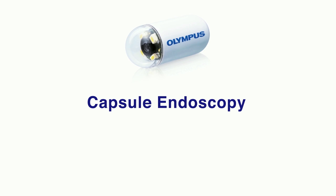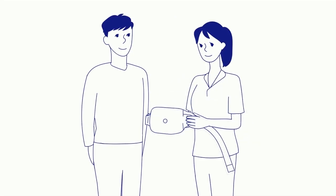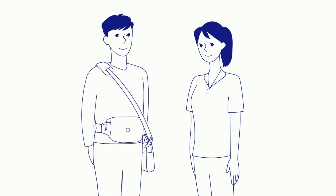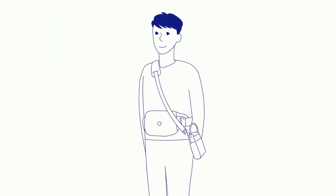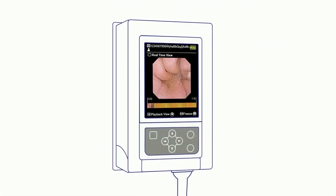Capsule endoscopy requires no advanced preparation other than an overnight fast — it's similar to an average blood test. Your physician will fit you with a flexible belt and recorder you'll wear for about 8 to 12 hours. At the start of your procedure, your physician will activate your vitamin-sized EndoCapsule. Once swallowed, the capsule will communicate with the belt and recorder throughout the day.